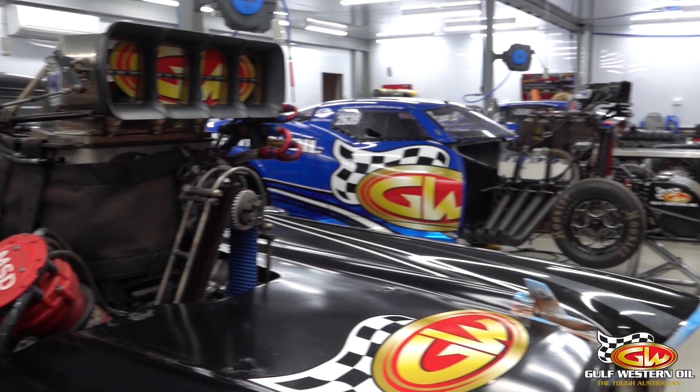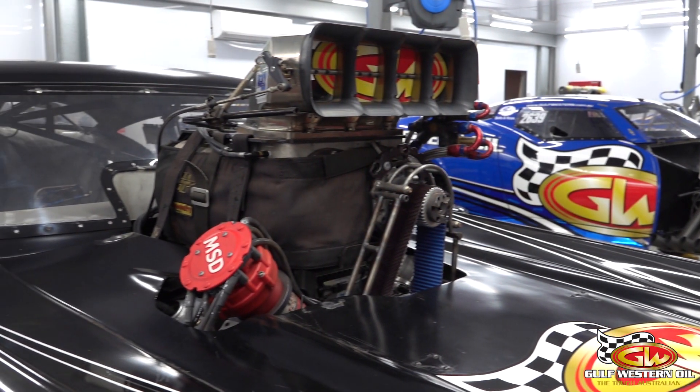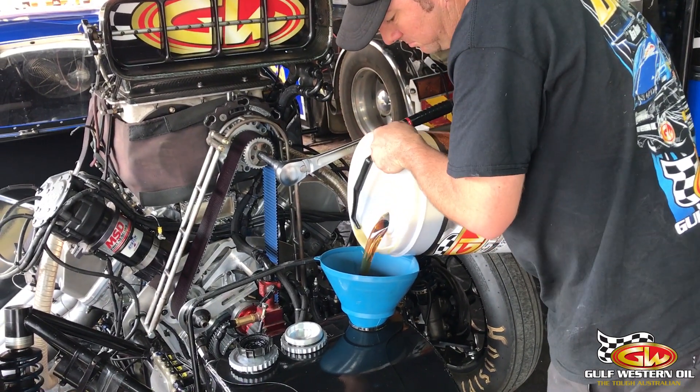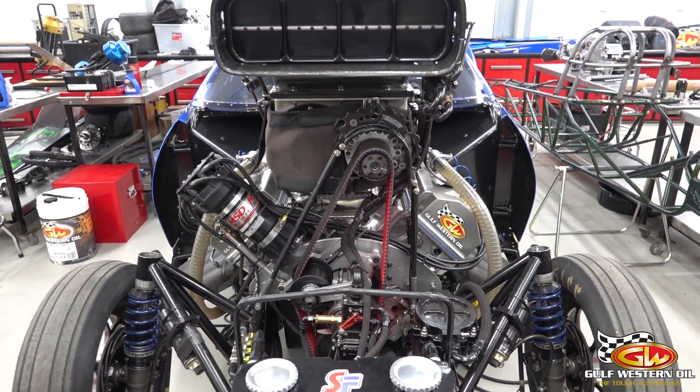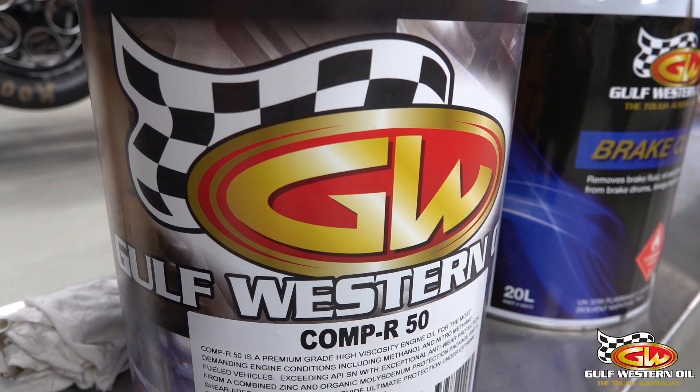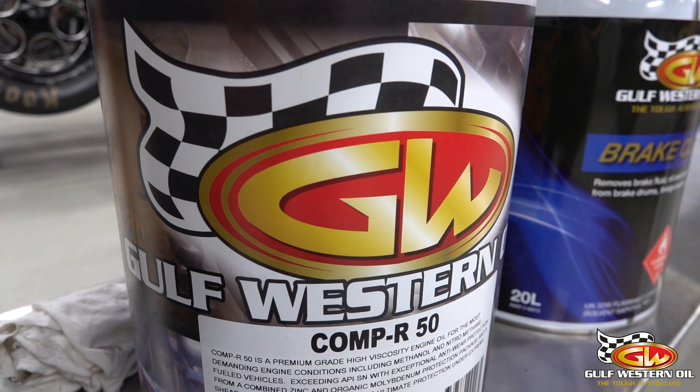A question that comes up quite often is: Victor, do you actually use the Gulf Western Oil that comes off the shelves? My answer is: yes — you go down to Super Cheap or Repco, buy some, bring it back, and tip it in the motors and run it all day. The Comp R range that we use is entirely off the shelf, and we use it in our door slammers.